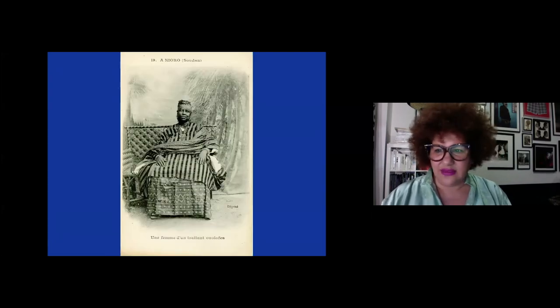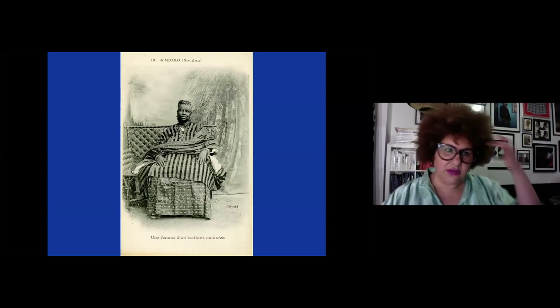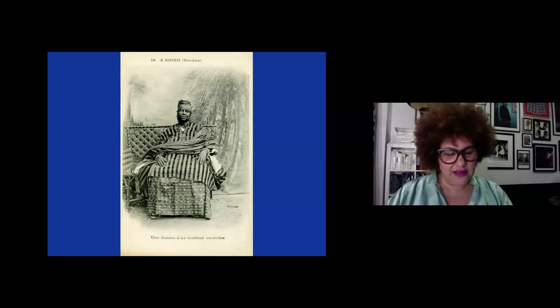This photograph shows a Wolof trader from the turn of the century on the border of Senegal and Mali. She's wearing indigo — all the textiles she's wearing are indigo. The skirt in particular is made in those workshops in Cape Verde Islands. The display of one's wealth both in Europe and Africa was about volume — to have a large volume of indigo textile was what she represents.